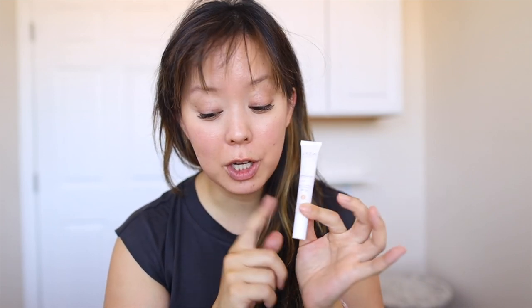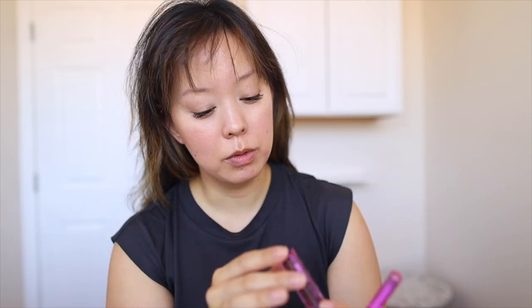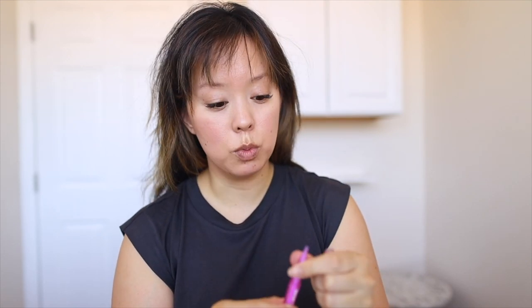I'll link all products in the description box. For my brows I've been using a combination from Kosas: the Brow Pop dual-action defining pencil and the Air Brow. The Air Brow has actually replaced my Glossier Boy Brow, which had been my ride-or-die brow gel setter for years. Both are in brown-black.